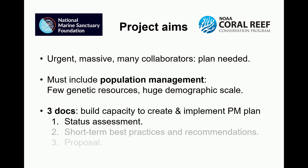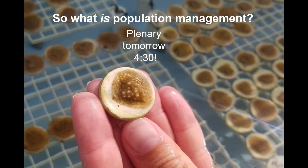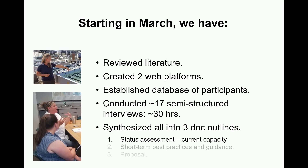All this project aims to do is produce three documents. I'm basically only going to talk about the first one: a status assessment, which is just where are we right now. The practitioners are really interested in the second one — some short-term guidelines on what we should be doing right now even though we don't have a full plan. I'll also briefly cover the capacity piece that I glossed over yesterday.